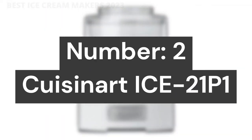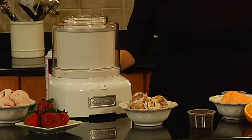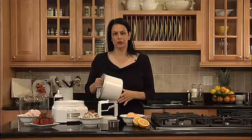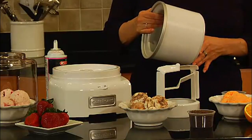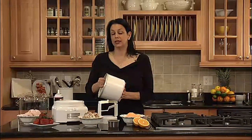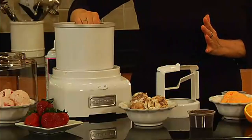Number 2: Cuisinart ICE-21P1. Superior Function — the new patent-pending mixing paddle makes frozen treats in 20 minutes or less. Cool Feature: the double-insulated freezer bowl eliminates the need for ice. Capacity: makes up to 1.5 quarts of your favorite ice cream or frozen yogurt.